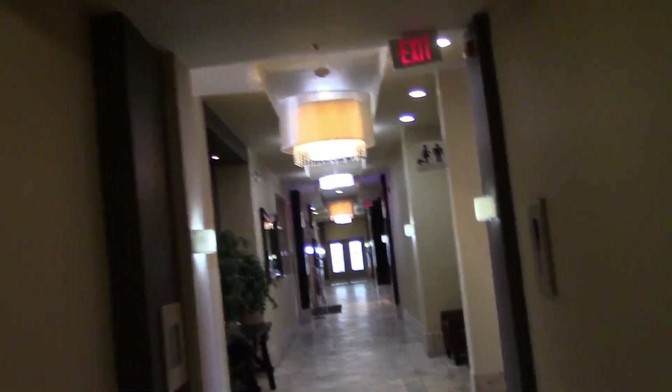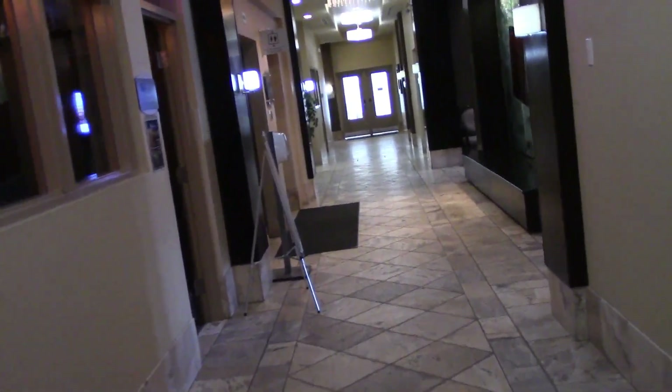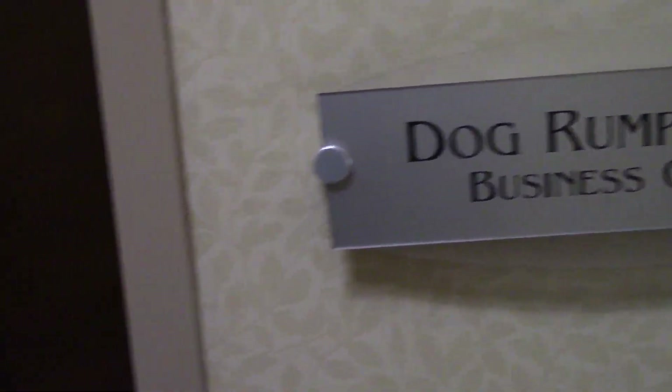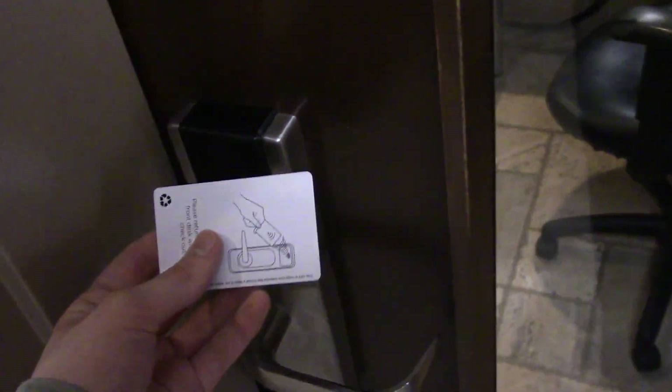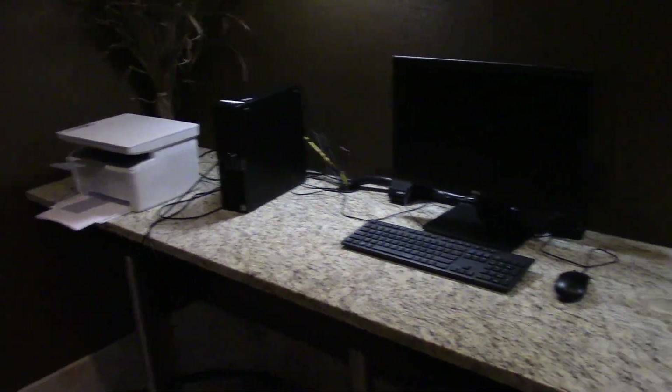Now let's take a look at the business center. This is the Donald Rump Creek Business Center. We're just going to take a quick peek in here. So we got two computers and a printer or copier — whatever you want to call it. So that's pretty much it.